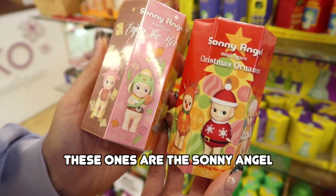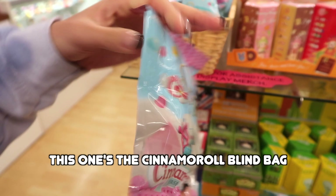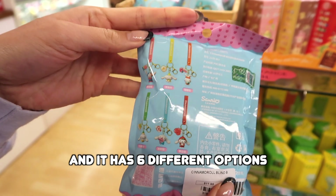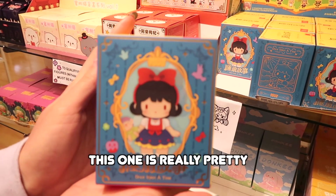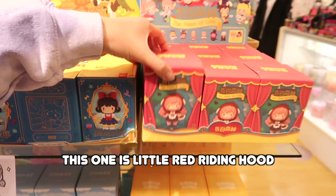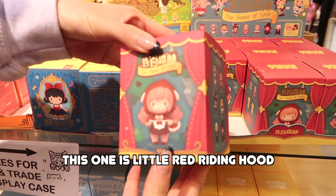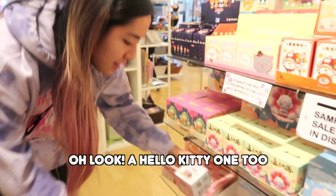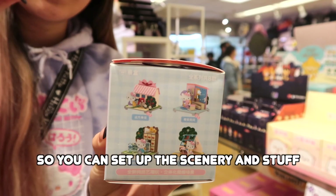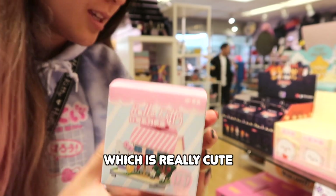These ones are the Sunny Angel. This one's the Cinnamoroll blind bag — it has six different options, I believe they're keychain lanyards. This one is really pretty — this is Snow White, this one is Little Red Riding Hood. I think this is the Mi Tao Cat series. Which one should I get? And there's a Hello Kitty one too — you can set up like a little scenery display, which is really cute.